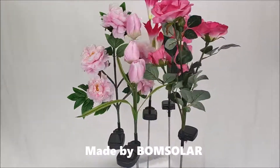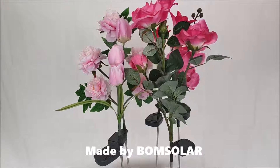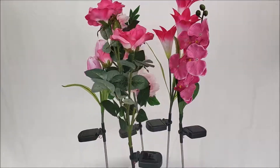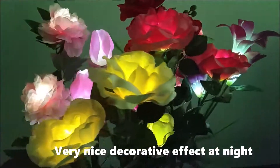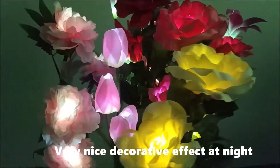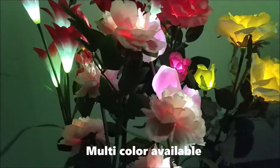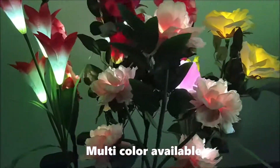Made by Bone Solar. Very nice decorative effect at night. Multicolor available.